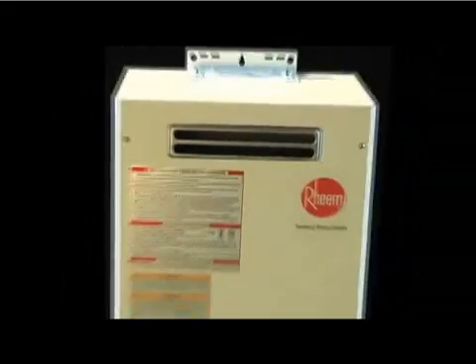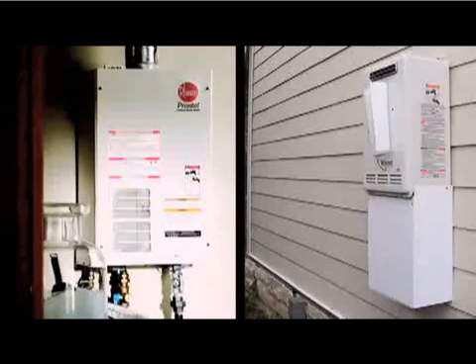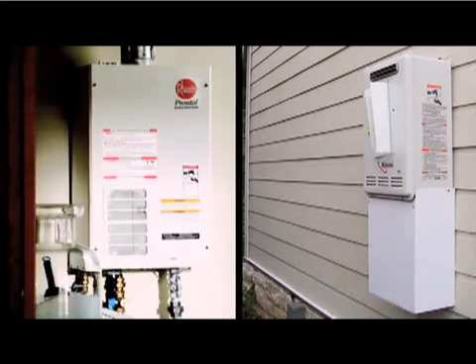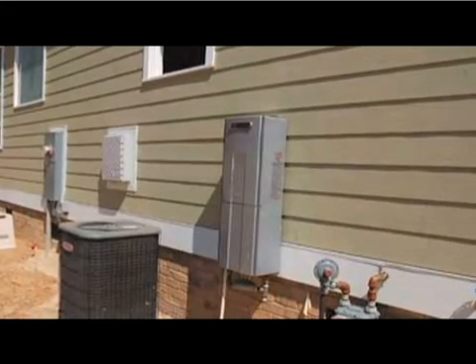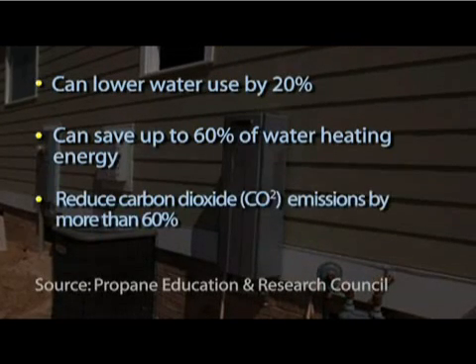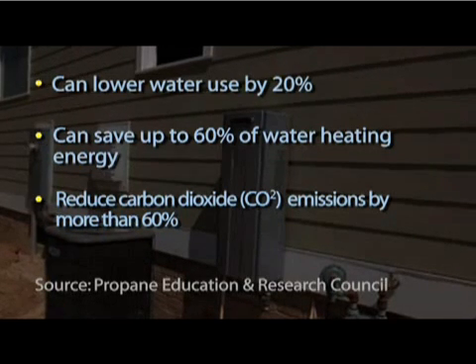Tankless water heaters are a relatively new way to provide domestic hot water to a home. Sometimes called on-demand or continuous water heaters, tankless units are designed to deliver hot water when, and only when, it is called for. According to the Propane Education and Research Council, tankless water heaters, especially those fueled by propane, save energy and water and emit fewer greenhouse gases than conventional storage-type electric water heaters. Of course, savings vary by household use, local utility rates, and other factors.